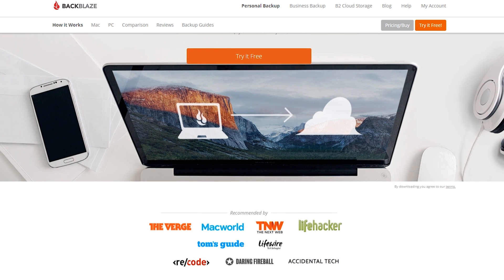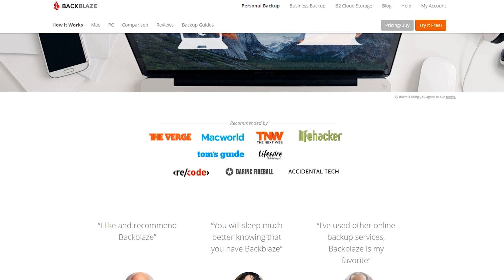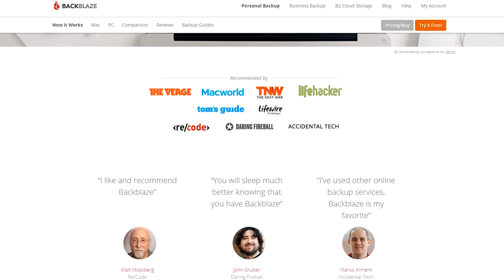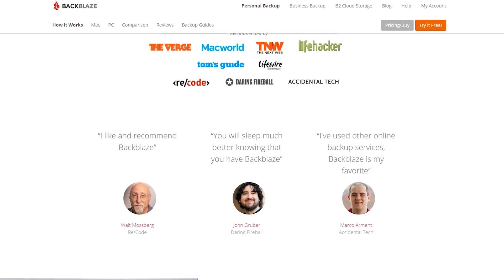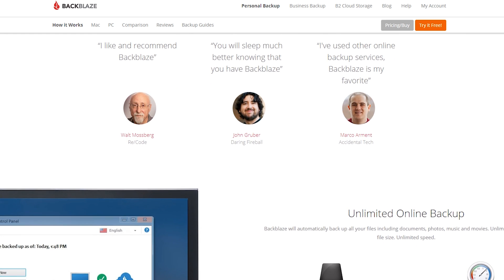Currently I'm just running the personal backup option for $5 a month. However I do have a server and other high capacity computers which will definitely benefit from something like the business plan. So for me, I'm still on personal as I was just giving it a go, but I'm probably going to step up because I do have a bit of data that I need backed up from multiple server locations. Today we're more focused on that personal option — if you just want to back up your laptop or your desktop, or even both, is Backblaze really that good of an option?